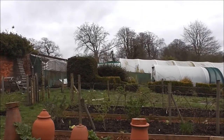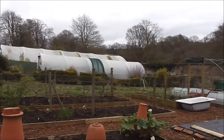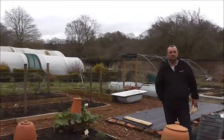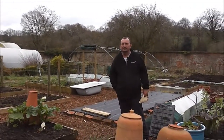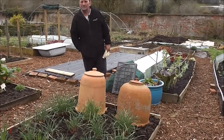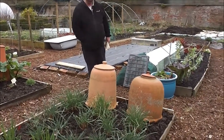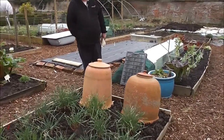We've just come into this bit with raised beds and I've found something rather extraordinary. It's not my mate John, neither. It's what's in these here pots. They're sort of special rhubarb-type pots. But I'll say what they are after we've had a look at it.